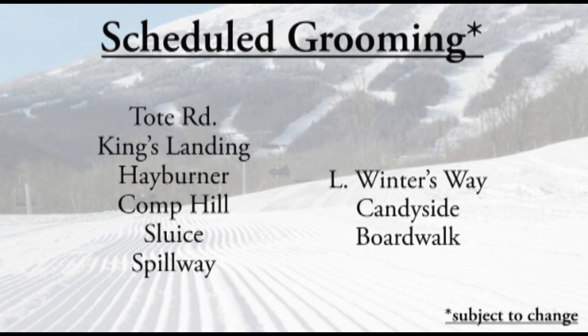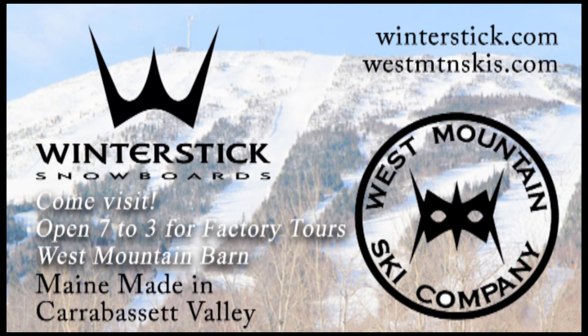They'll also groom Hayburner, Comp, Sluice, Spillway, Lower Winters, Candyside, and Boardwalk — working their magic on a few trails, so the earlier you get out the better. It might be a little bit firm first thing in the morning but it will soften up quickly with the temperatures on Monday.